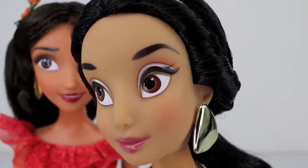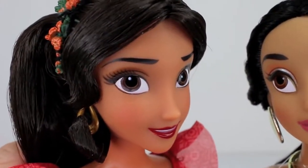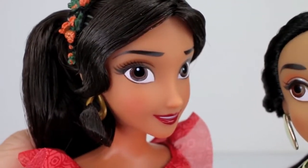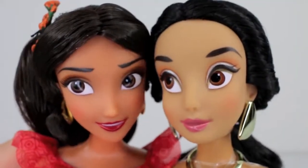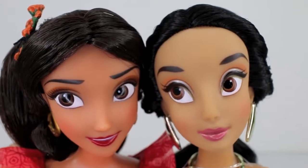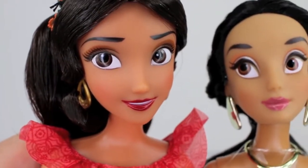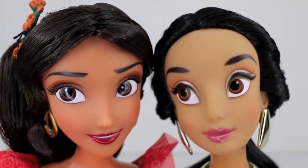It looks like their eyelashes are done differently. Elena has much more eyelashes going on — she's like eyelash queen right now — and then Jasmine has just some wings, but they're still super pretty. They almost look like they're friends. Jasmine's lip color is more of a pink, and then Elena's is more of a maroon, like a dark red. You can really see their eyebrow shapes and how different they are from each other.